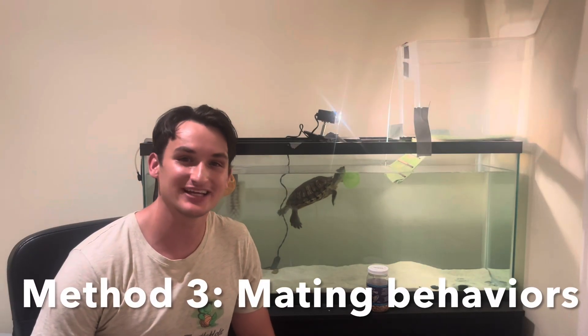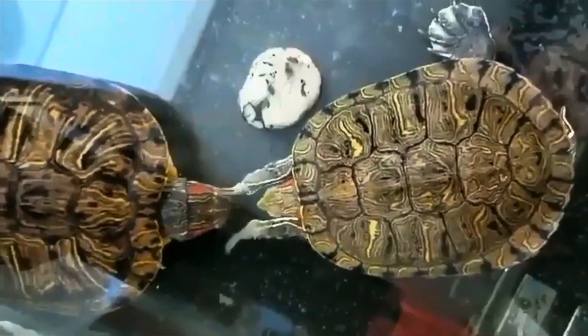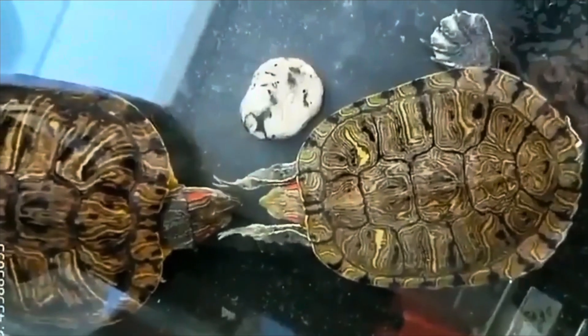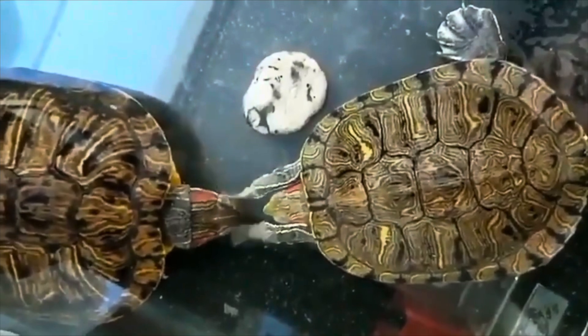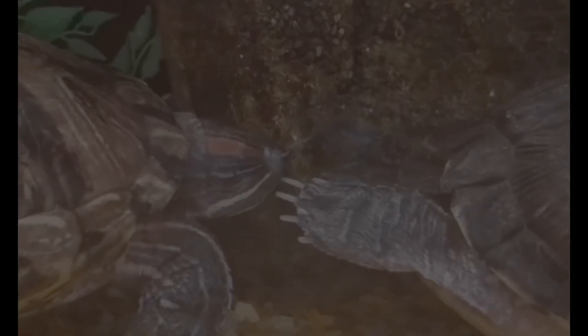There are also a couple mating rituals that you can use to help determine whether a turtle is a male or female. For example, there's this really funny behavior that male turtles will do when they try to impress a turtle where they start like clapping their claws together — I'll put something on the screen now. This isn't exclusively a male behavior; females can do this too, but most of the time if you see a turtle doing this little claw-slapping thing, it's usually a male turtle trying to impress a female.